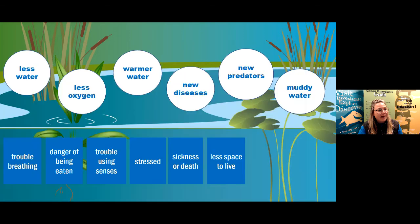On your worksheet you'll see squares with the impacts to the fish listed in them. What we're going to do is take a couple of minutes to match the environmental changes — in the circles — to the impacts they could have on the fish — in the boxes. Some environmental changes might impact the fish in more than one way. Draw lines from the circles to the squares, connecting the environmental changes with the impacts you think are related. Let us know in the Q&A box which ones you've connected.